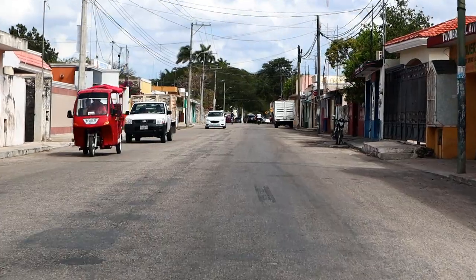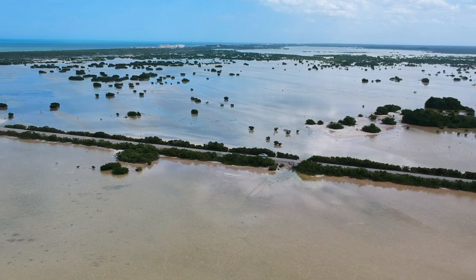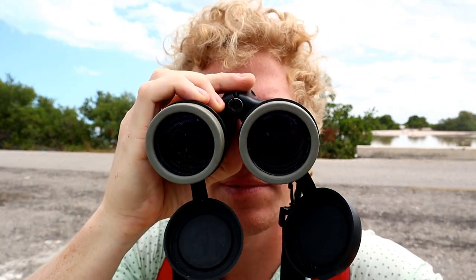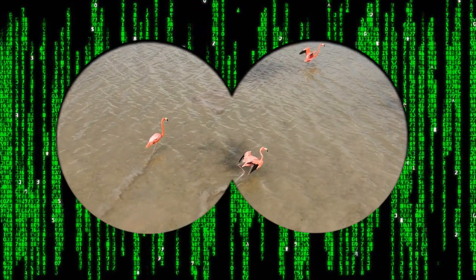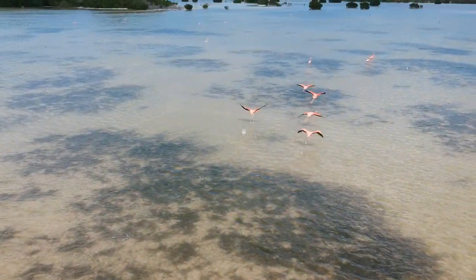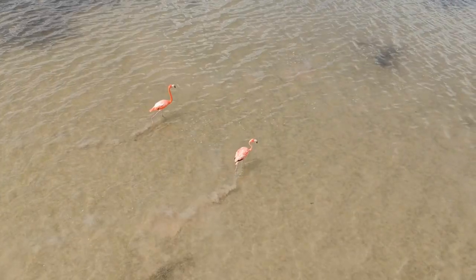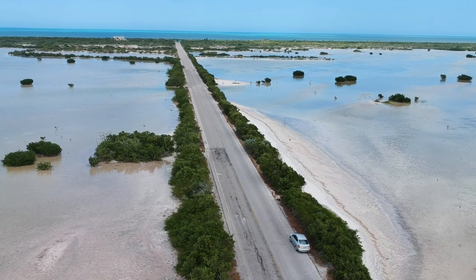We were now on our way to the coast, driving on a small road between two swamps. A lot of birds migrate to this part of Mexico in the winter time. You can see some really cool flamingos out in the waters.